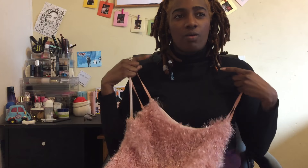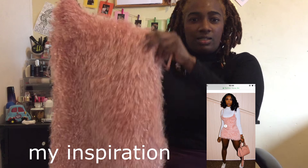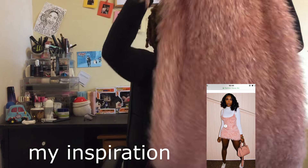I saw this on their Instagram and a lady was wearing it with a white turtleneck and it looked really cute. I didn't think it was this showy, but we'll have to see what it looks like when it's on.